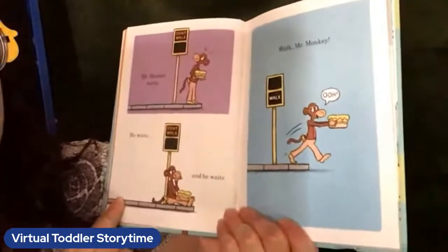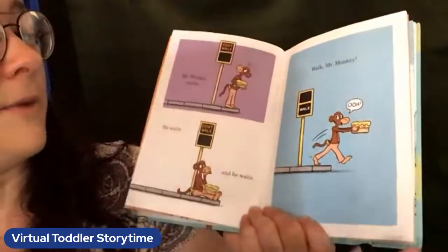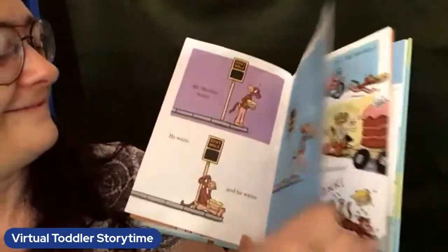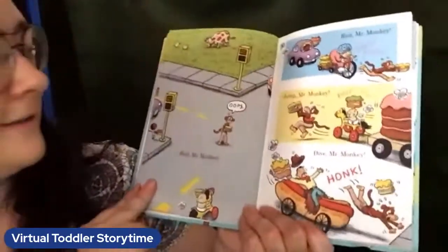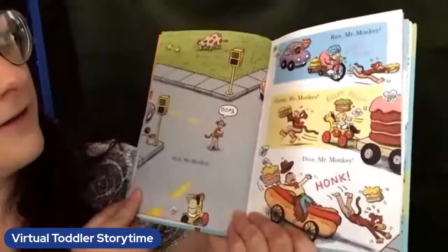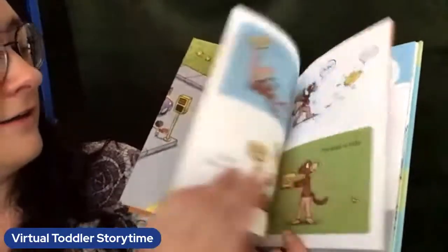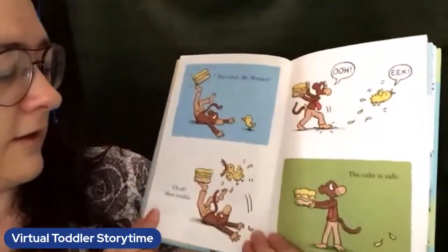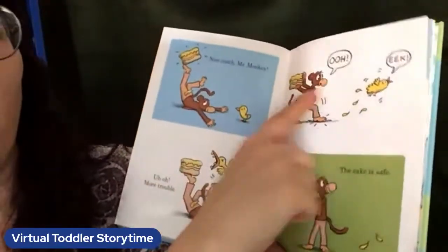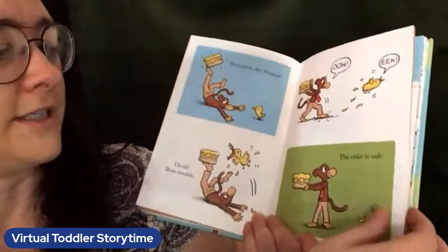Mr. Monkey waits, and waits, and waits. Walk, Mr. Monkey! Ooh! Oops! Wait, Mr. Monkey! Oh no — it looks like traffic is coming. Run, Mr. Monkey! Jump, Mr. Monkey! Dive, Mr. Monkey! Nice catch, Mr. Monkey! Uh-oh, more trouble! Eek! The cake is safe — he managed to scare off the bird. He wanted to eat his cake!